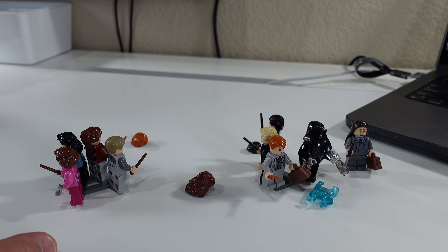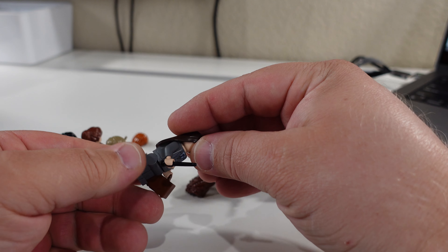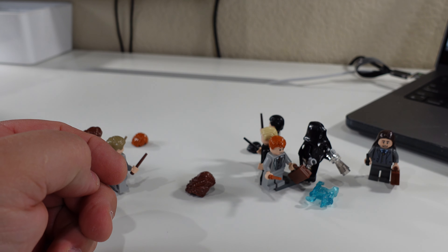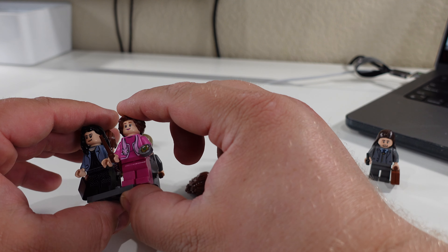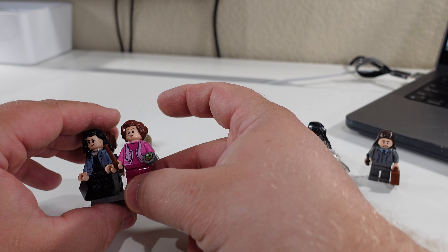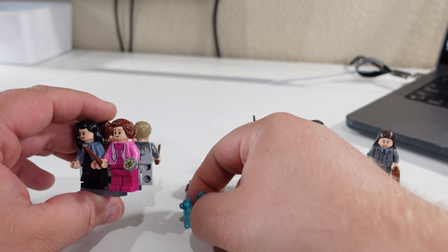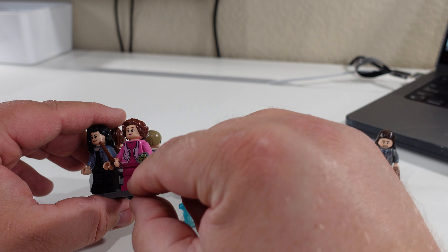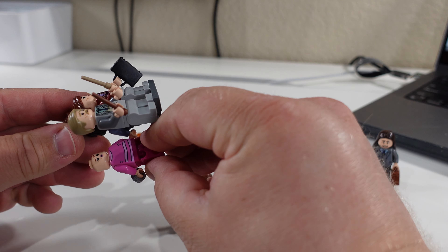Then the next one is going to be Pius Thicknesse — this guy right here. He has a Time Turner in his suitcase, a dark brown wand, and he does have a secondary face. And then we have Dolores Umbridge herself. I really hate this character with a passion after reading the fifth book — cannot believe she was written so well to be hated so well. We also have her Patronus in cat form right here with the set. We have a brown wand, no leg printing, basic torso printing, the Horcrux which is a Slytherin locket, and her double face is like an O-face.